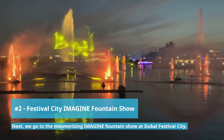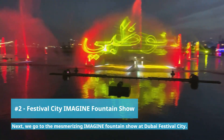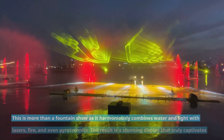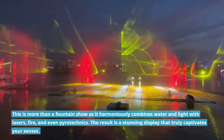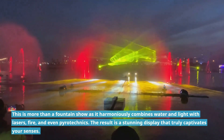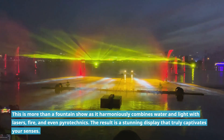Next we go to the mesmerizing Imagine Fountain Show at the Dubai Festival City. This is more than a fountain show as it harmoniously combines water and light with lasers, fire and even pyrotechnics. The result is a stunning display that truly captivates your senses.